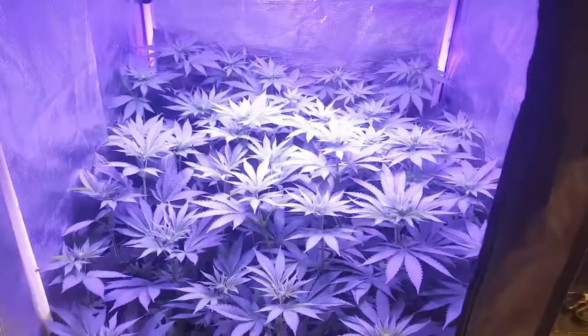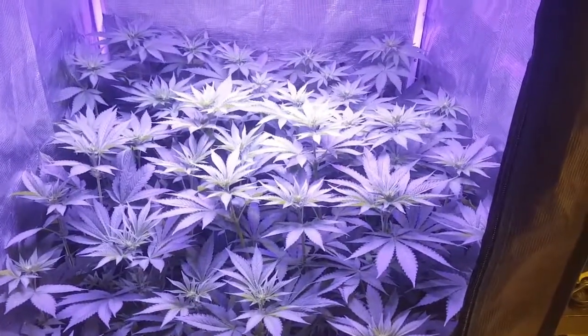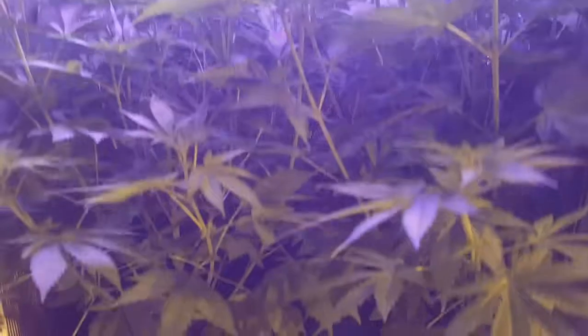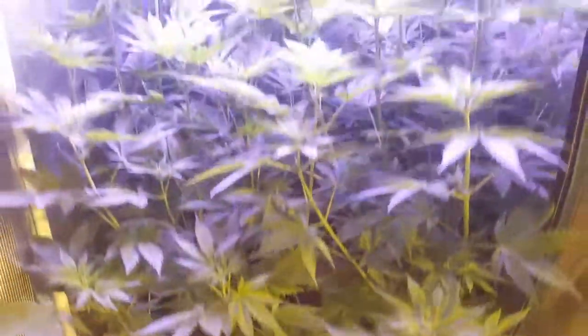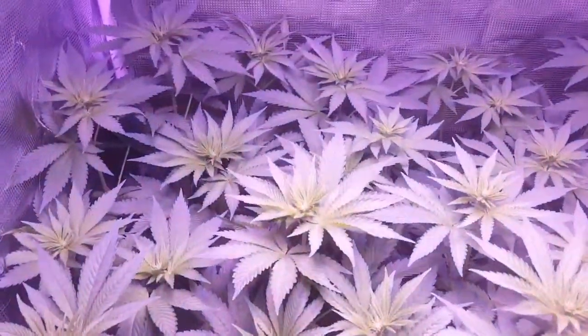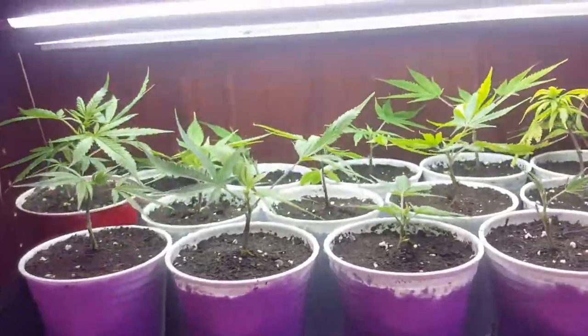Okay, so I decided it's day for an update. Got some northern lights in week two going on here, growing pretty decent. Up shot of that — pretty good growth considering that it's only a 600 watt LED.